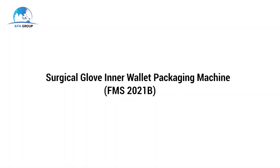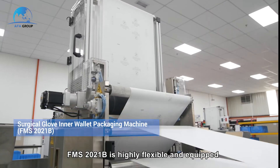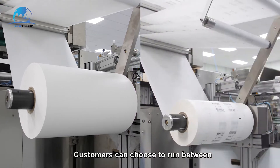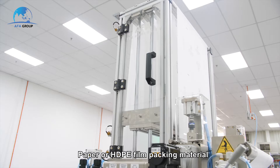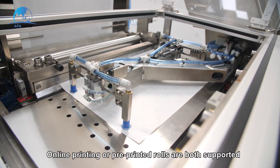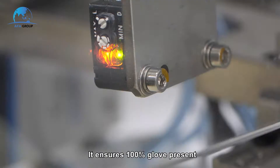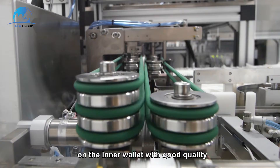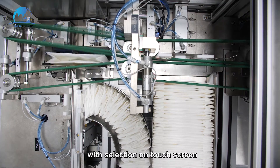The Surgical Glove Inner Wallet Packaging Machine, FMS2021B, is highly flexible and equipped with the most advanced technology in the industry. Customers can choose to run between paper or HDPE film packaging material. Online printing or pre-printed rolls are both supported. It packs your gloves gently and precisely in the most presentable form, ensuring 100% glove presence on the inner wallet with good quality. It also supports both long and bi-fold pack with selection on the touchscreen.